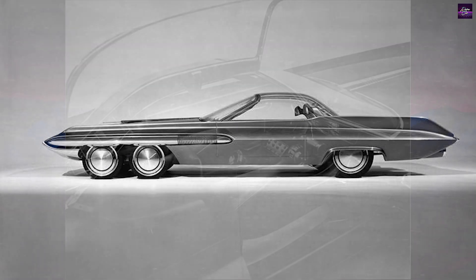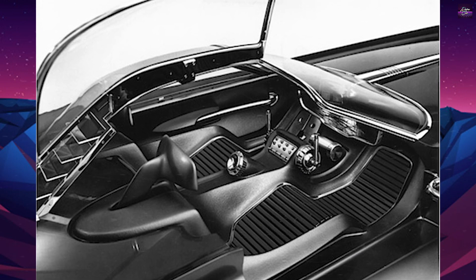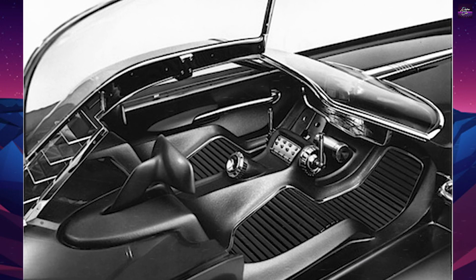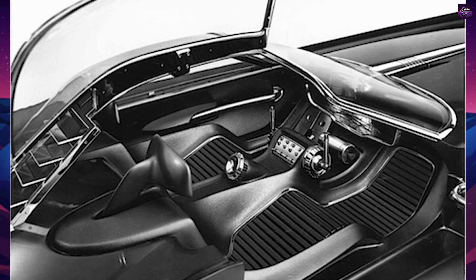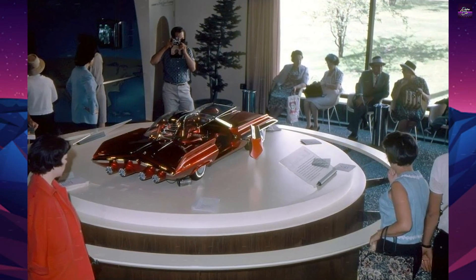The six-wheel layout was also similar to the real Tyrrell P34 racing car of the early 1970s. The designers considered the six-wheel concept would enhance tracking, traction, and braking.